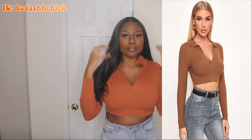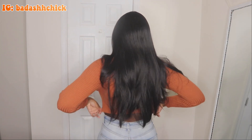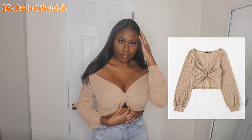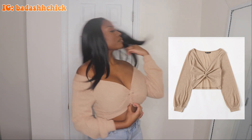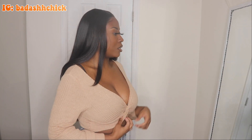Up next is this ribbed crop top that I got in the color Rust. It's giving me pumpkin spice vibes. It's definitely really cropped — this is a size large and I really wish I had an extra large because it's very short and it rides up like crazy. You can't even tuck this in, so that's something to be aware of. You cannot wear a bra with it or else you're just going to be exposed — it was originally meant to be worn braless. You can also wear it off to the side.